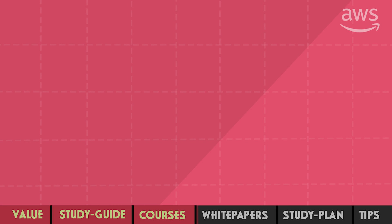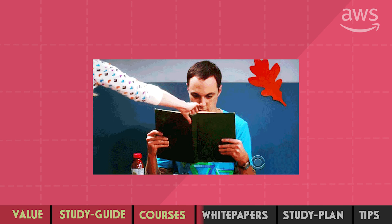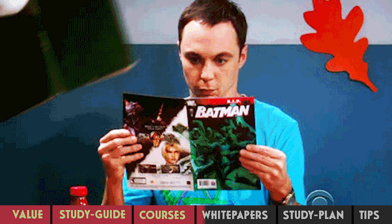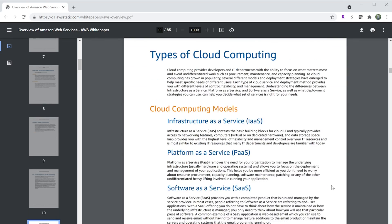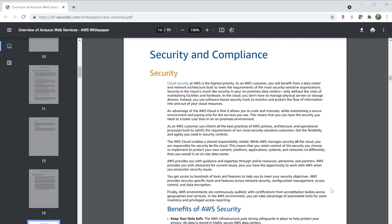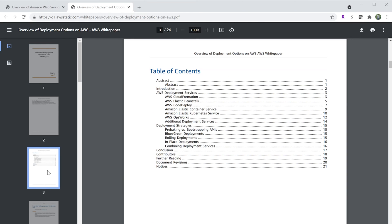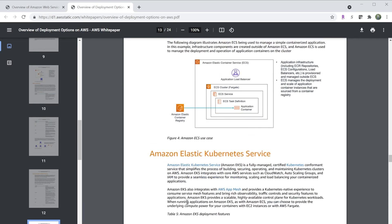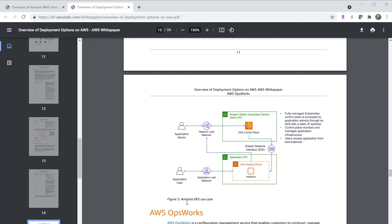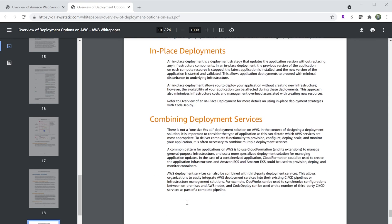In 2021, there are way too many white papers — over 200 — and you don't want to read them all. But there are a few worth reading to maximize your success. Start with the Overview of AWS, which is 95 pages long, but you only need to read the first few pages to get an overview of all AWS services. Next, read Overview of Deployment Options, which covers various ways to deploy your code onto AWS infrastructure — EBS, ECS, EKS, and more — including deployment strategies such as blue-green deployment, rolling deployment, and in-place deployments.